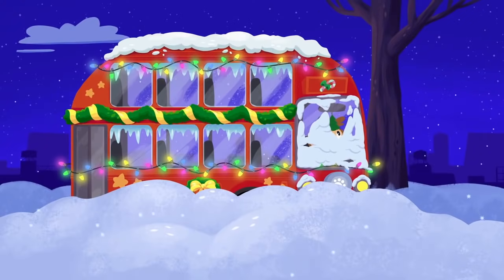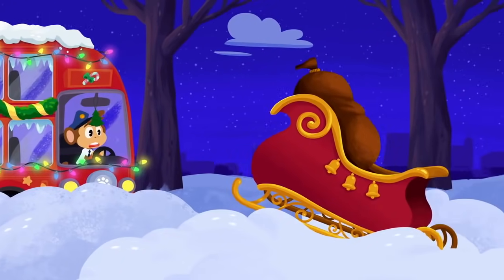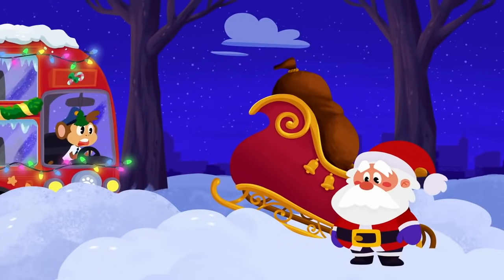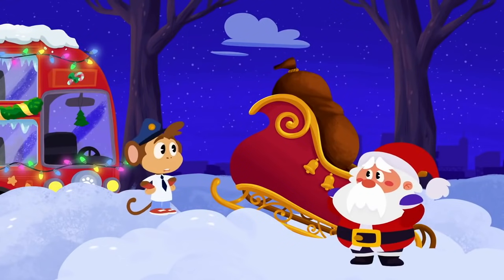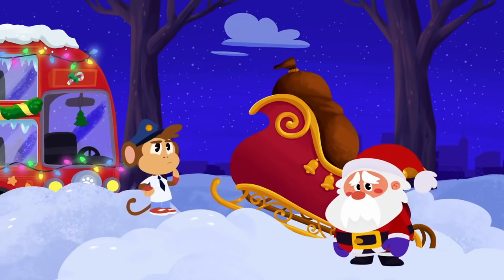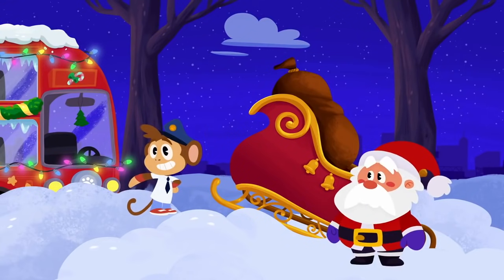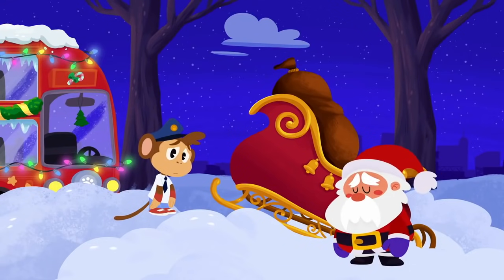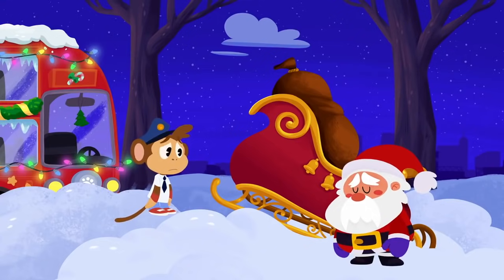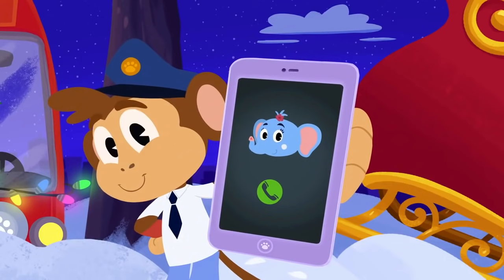Bip, where are you? Phew. That was one heavy snow storm. What's that? It's Santa Claus. Uh-oh. Santa's sleigh is stuck in the snow. How will you deliver your presents now? I don't think using your bus will work, Bip. All the roads are covered in snow from the storm. You and Santa aren't going anywhere. Good idea, Bip. We can call Alette to rescue you and Santa.